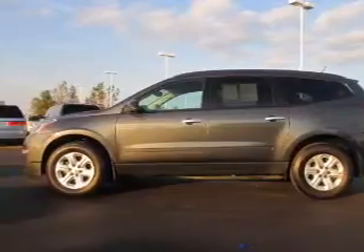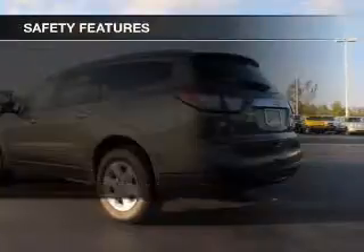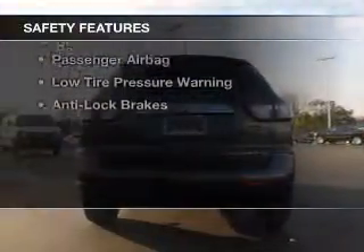Roof rails, cruise control, keyless entry, a trip computer, and an MP3 player. Safety was made a priority with these features.